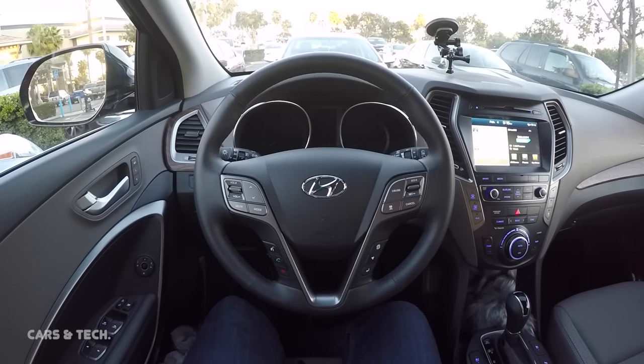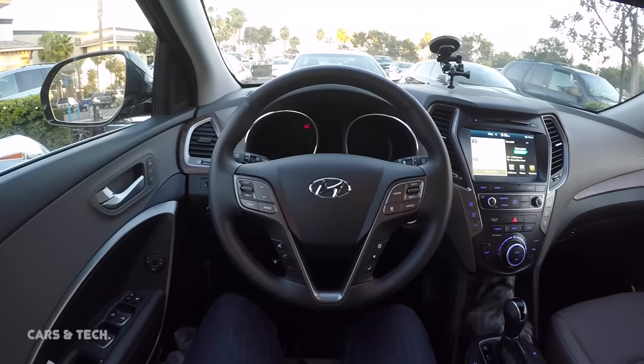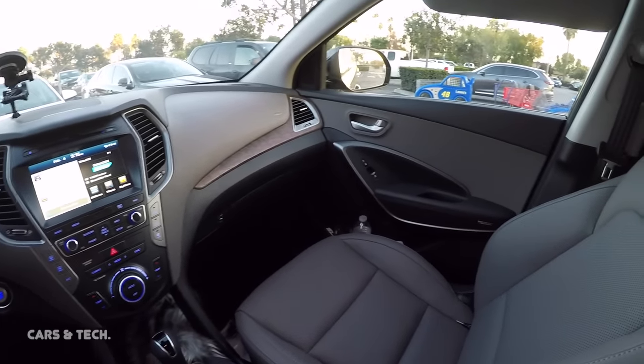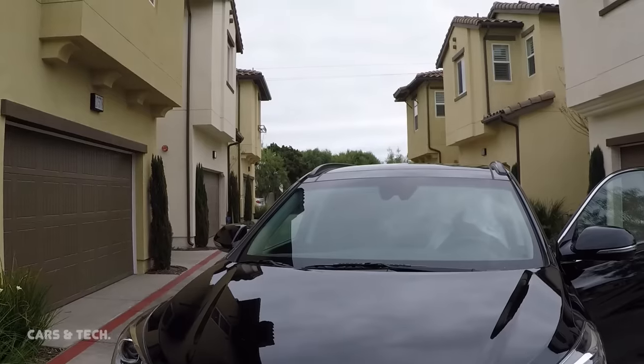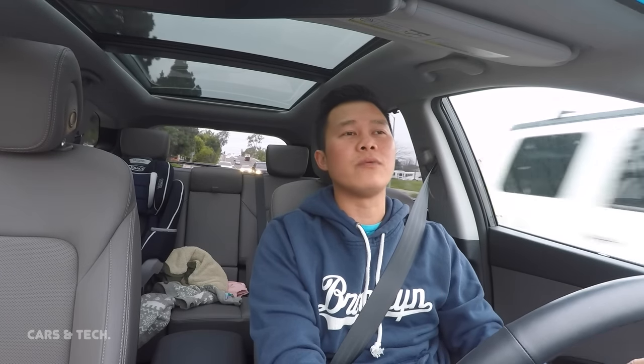Number five: out of all the control options, the one I use the most is on the steering wheel. You have volume and media selection, adaptive cruise control, and phone functions all on the steering wheel. The volume and media controls are exactly where my thumb naturally rests, making it easy to lower or increase volume and toggle between modes — all without taking my eyes off the road. It's very convenient and I'm glad it's in the Santa Fe.